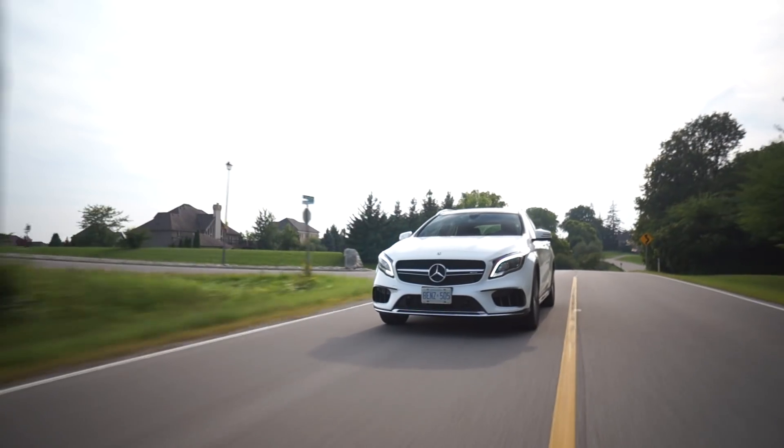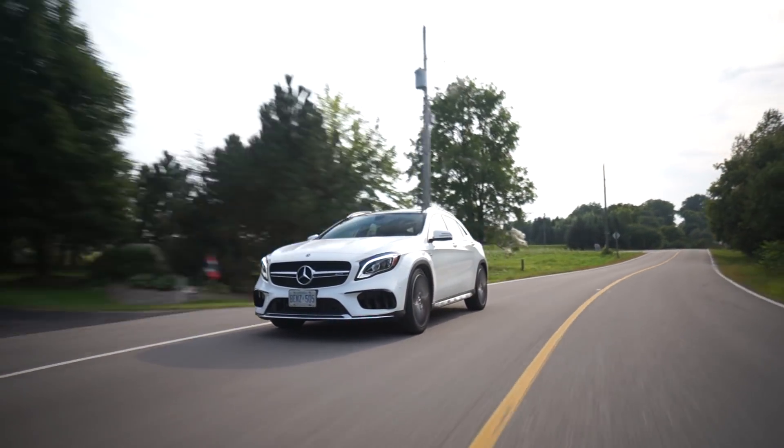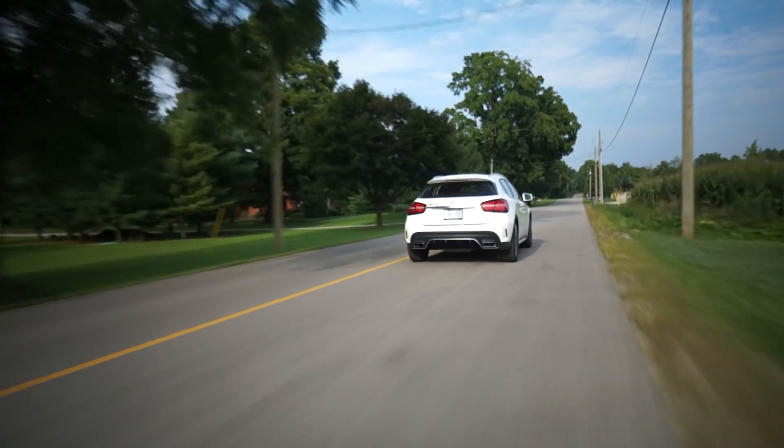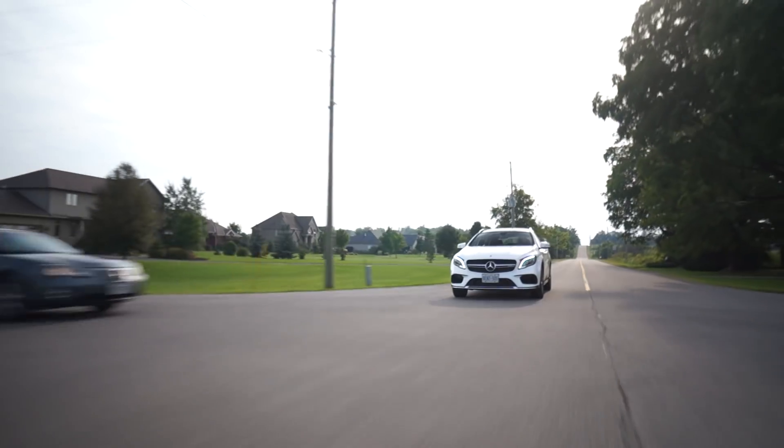It's ridiculously fast and it does not look like it's going to be nearly as fast as it is. There are some other visual packages that you can get on the GLA 45 AMG — you can get a little wing on the back, some yellow piping and striping and all that stuff — but this one looks a little understated, which makes you go 'huh?' when it goes off the line like an absolute rocket.